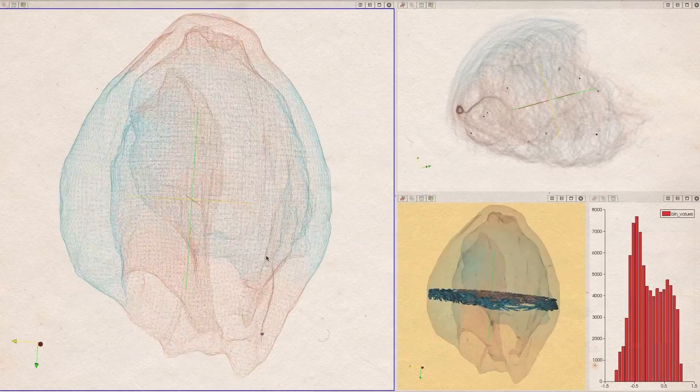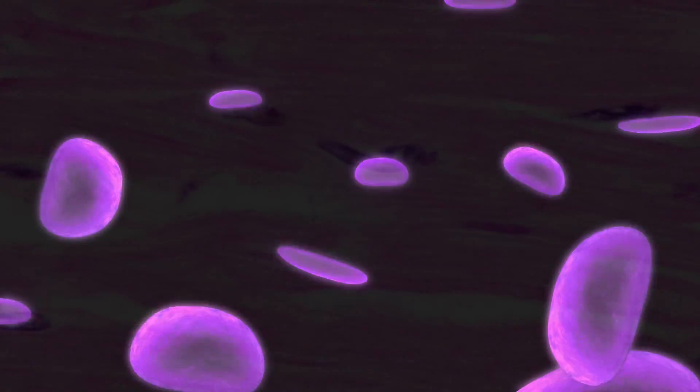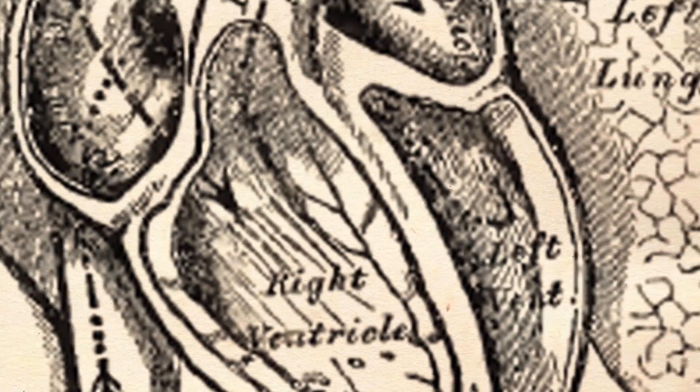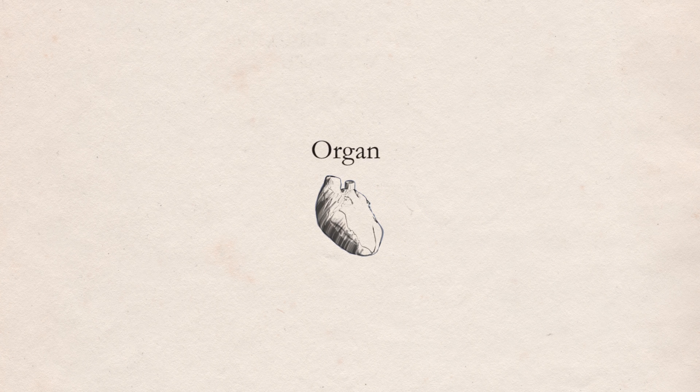A computational description of the heart requires information at very different scales in time and space, from the ions inside the cells or the muscular tissue that forms the organ and up to the whole individual. Because it is not practical to compute all the scales to the same level of detail, our cardiac model is based on the organ scale.